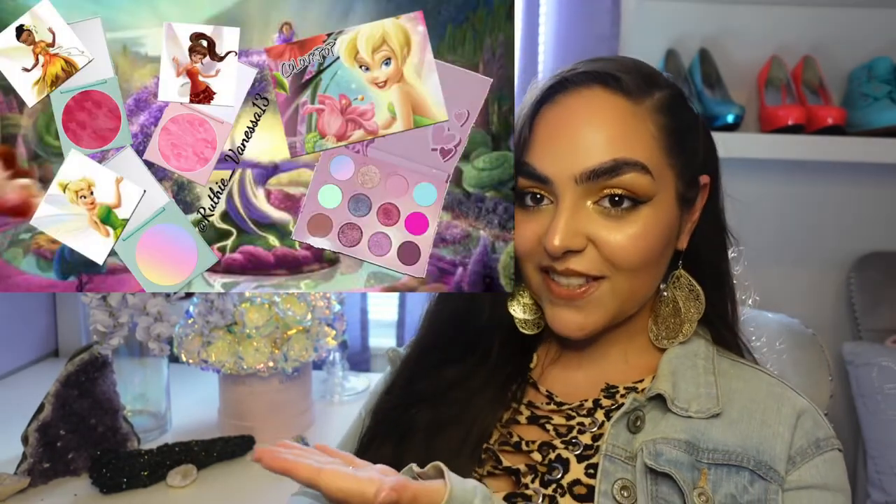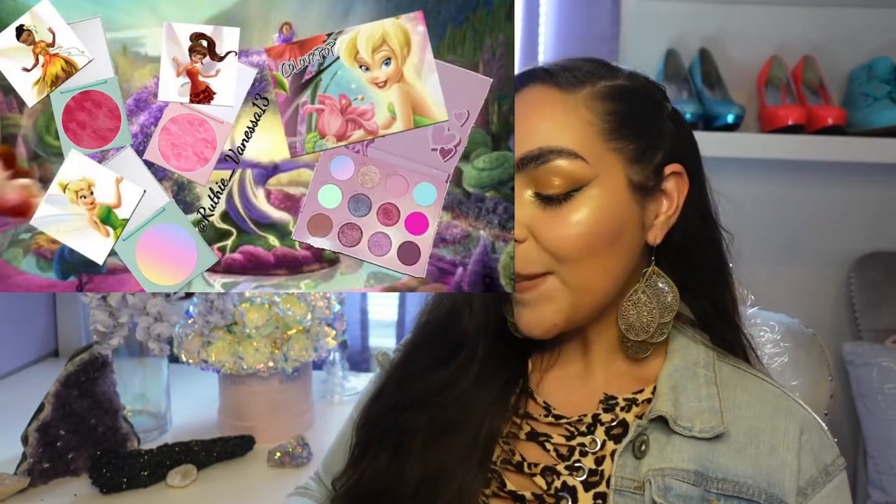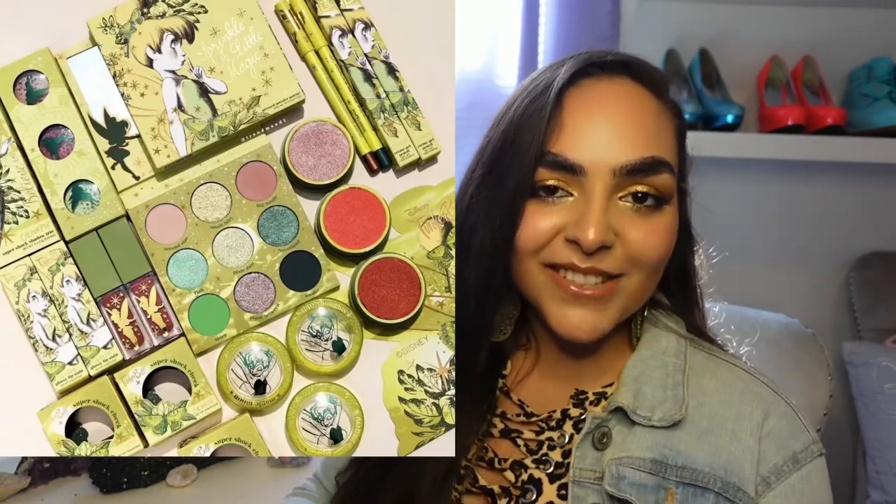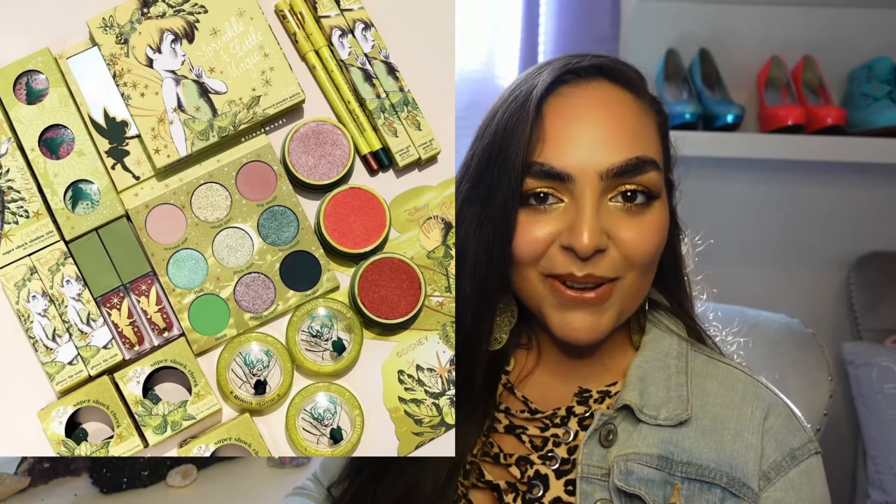A couple months ago, I posted a video called Colourpop X Disney Collaborations that I would love to see. I will link that up here in case you haven't seen it. I designed a couple concept collections for Colourpop, and here is my Colourpop X Tinkerbell collection. And here's the first release we have to talk about: Colourpop X Tinkerbell.